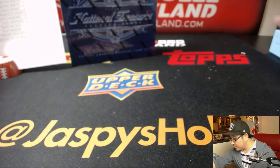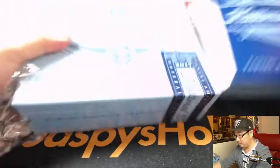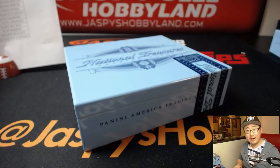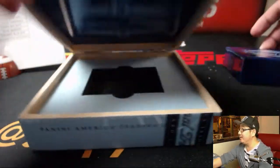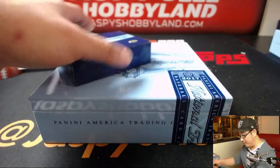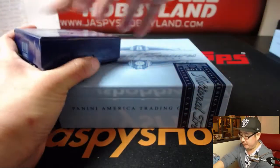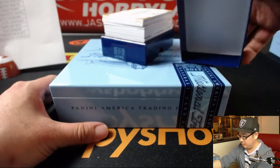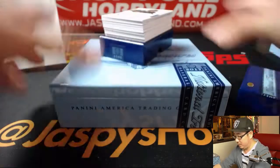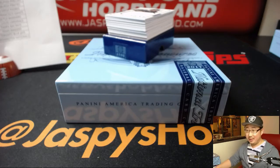That was box one. Here comes box two — good luck, everyone. Second half is in the store at jazbeeshobbyland.com. If we complete the second half tonight, I will give away sixty dollars of break credit to one person in that break.